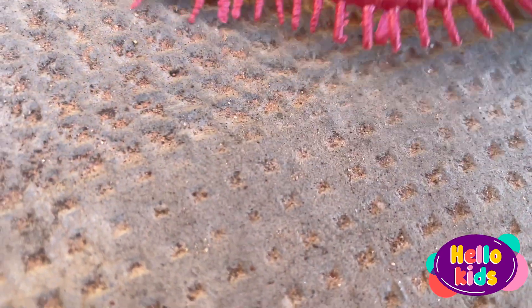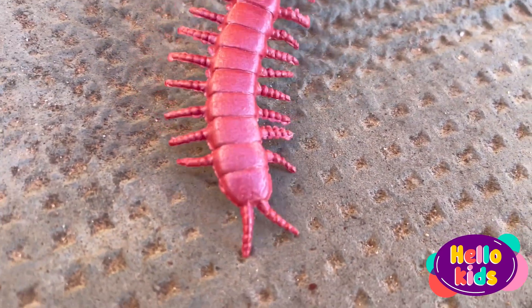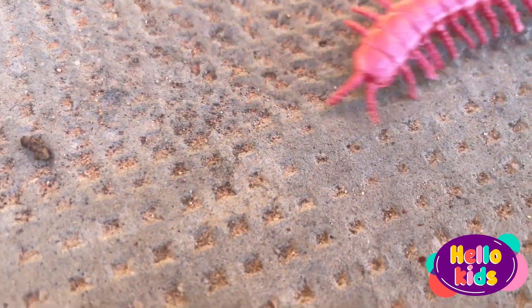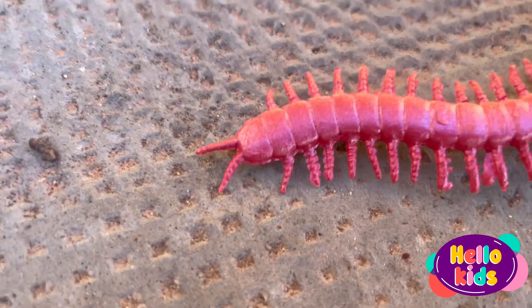It has a hard body that allows it to move and navigate different terrains. The centipede is a nocturnal insect, which means that it moves and forages for food at night.